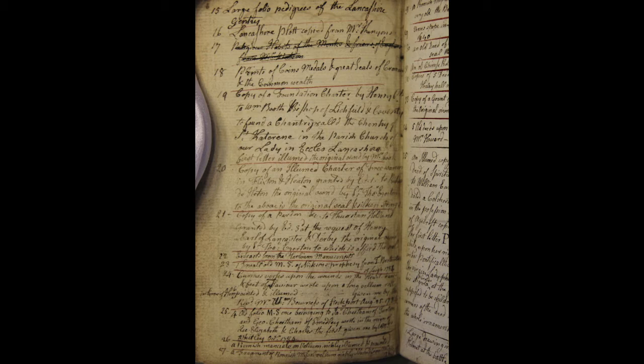Luckily, a manuscript inventory of Barrett's collections has survived, and you can see one of the pages from it here on screen now. In particular, items 19, 20 and 21 are particularly noteworthy, in that Barrett lists as 19: 'copy of a Foundation Charter by Henry VI,' 20: 'copy of an Illuminated Charter,' entry 21: 'copy of a Pardon,' and so on and so forth. These all represent Barrett's real interest in not only copying the text and counterfeiting the signatures of original documents, but actually recreating these historic documents in a far more convincing trompe l'oeil manner for his own personal records.